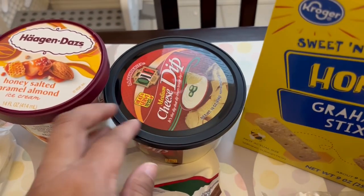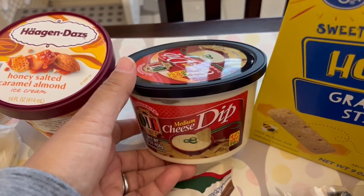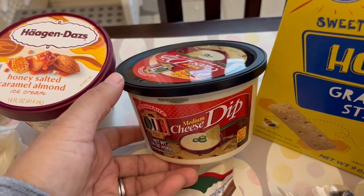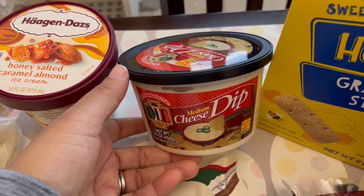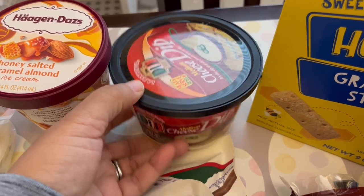I love to just have queso dip on hand. This is not the brand that I usually buy but this one was on sale and was cheaper than the one I normally buy, so I just decided to give it a try.